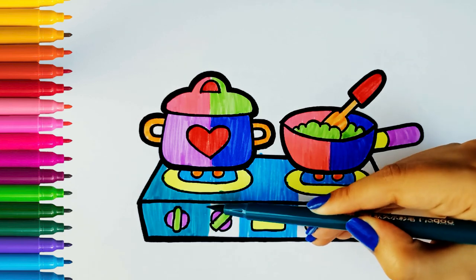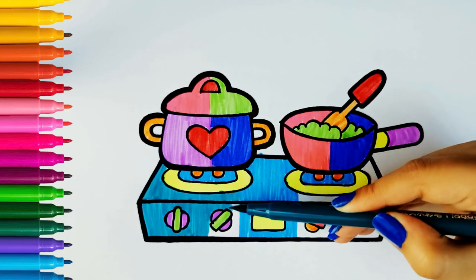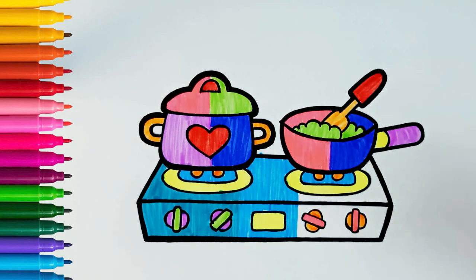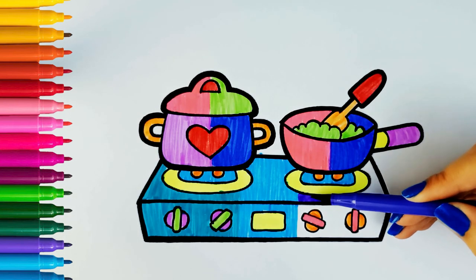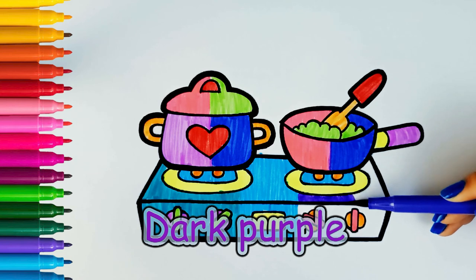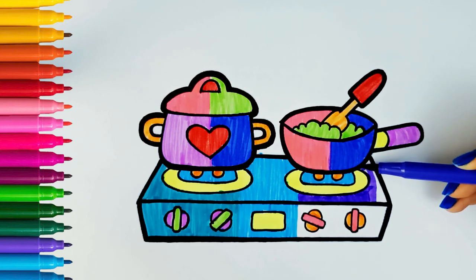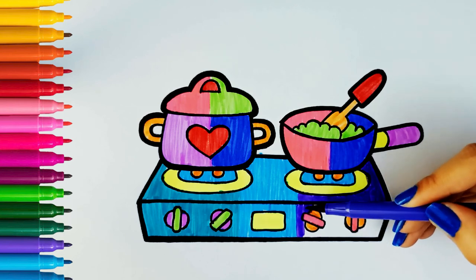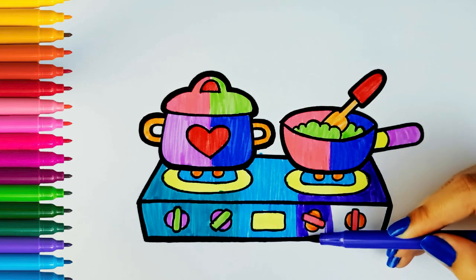A, B, C, D, E, F, G, H, I, J, K, L, M, N, O, P, Q, R, S, T, U, V, W, X, Y, and Z. W, X, Y, and Z. Now I know my ABCs, next time won't you sing with me?